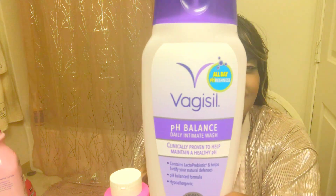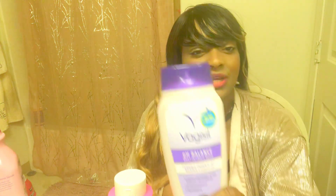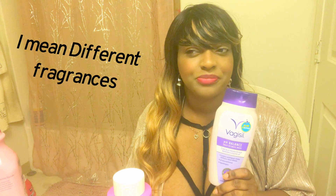I have two products here I'm going to share with you that I personally use. First things first is Vagisil. This is the pH balance one and it's designed to help maintain your pH balance. It gives you all-day freshness, it is hypoallergenic if you're very sensitive down there, and it is gynecologist tested and approved.